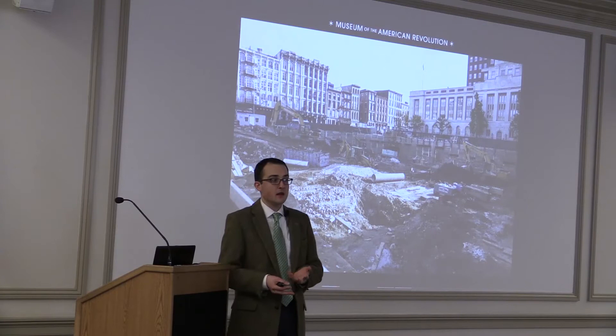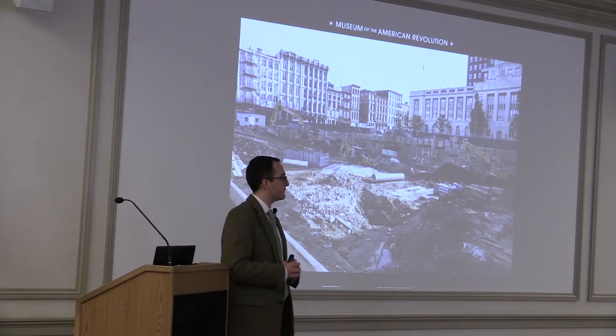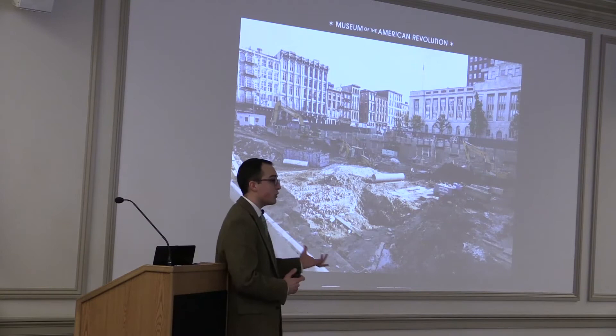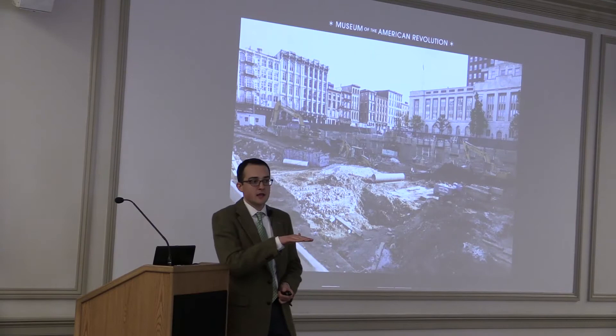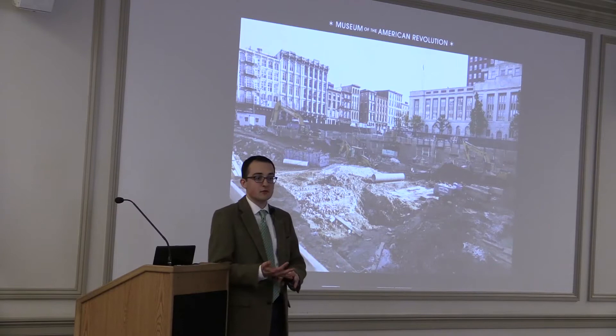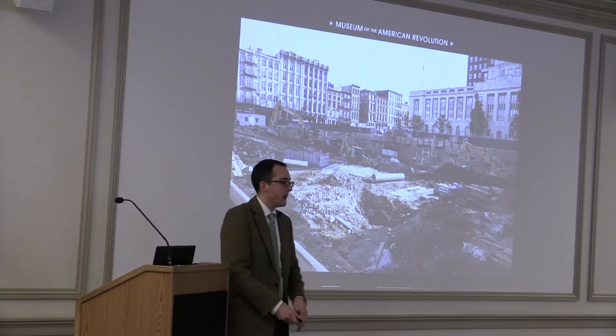The name was changed and shortened to the Museum of the American Revolution. When ground was broken in 2014, the old Independence Visitor Center had been built on a concrete slab without a deep foundation. The new building was designed with a basement level for collection storage, classroom space, and other exhibit areas, so they needed to dig down. In order to do that, archaeology work had to be done. You can see the archaeologists uncovering what turned out to be privy pits.